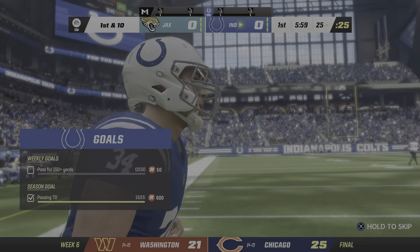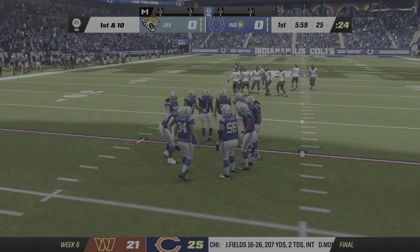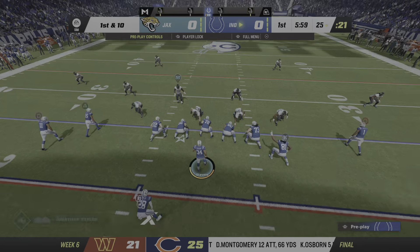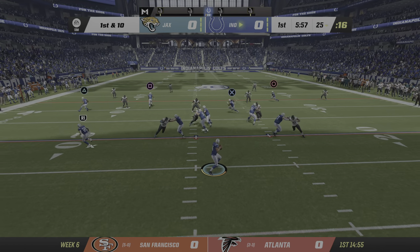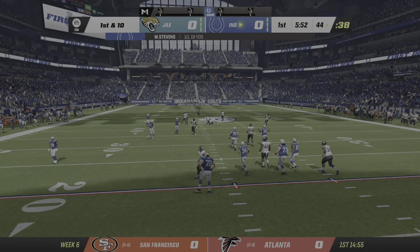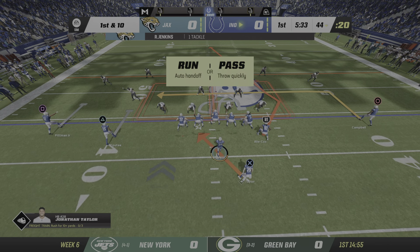The Colts now coming out for their opening drive. A look here at their signal caller, the fifth-year quarterback. He's playing at a very high level here in this early part of the season. In fact, he leads the NFL in passing yards — not always an indicator of success, but in his case, it is. Throwing is Stephens, taken in by Michael Pittman, just short of the 45 at the 44 — 19 yards right off the bat and a quick first down.